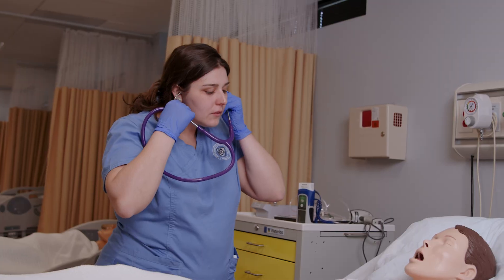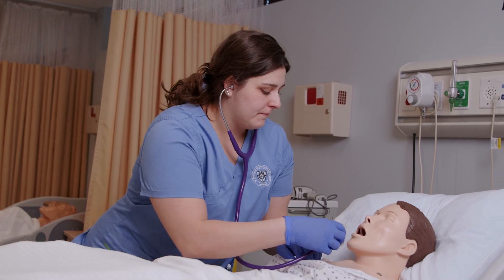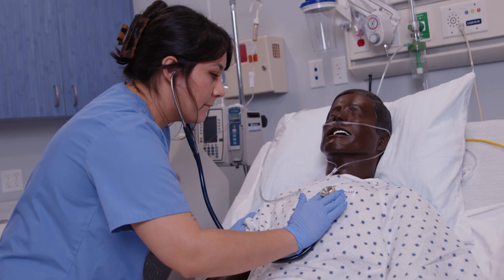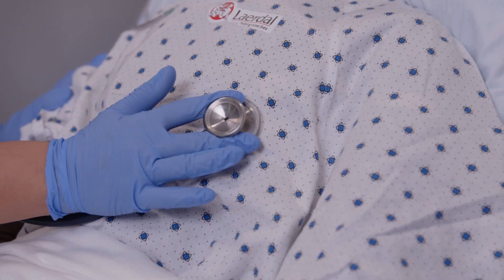For example, we have a mannequin that we can put ammonia in their chest, and you as the student nurse can actually hear those things. So you're going into this environment as if this is a real patient and you are providing excellent care to them, even though they're a mannequin.